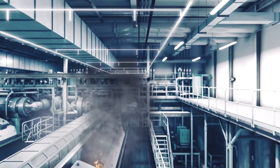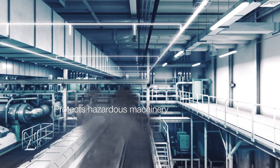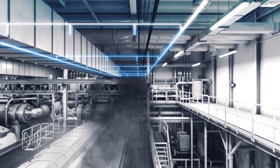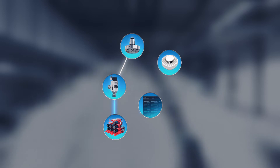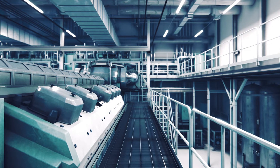High Fog spray heads are divided into sections so that each protected object has its own section valve. In the event of fire, High Fog is activated as soon as the section valve is released, either manually or automatically, through the fire detection system. Once activated, a signal is sent to the pump unit and water begins flowing through the system at high pressure, releasing fine water mist that quickly cools the source of fire and the surrounding area, preventing the fire from spreading.